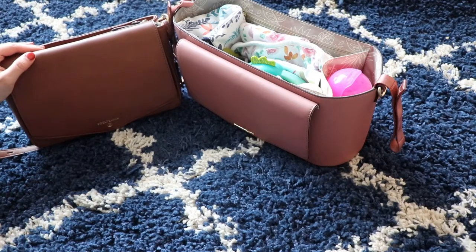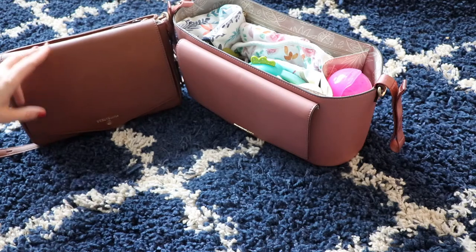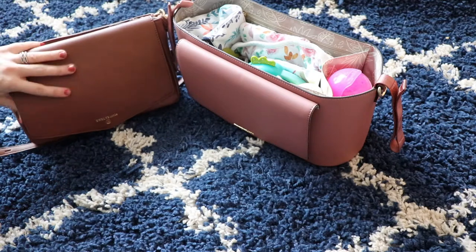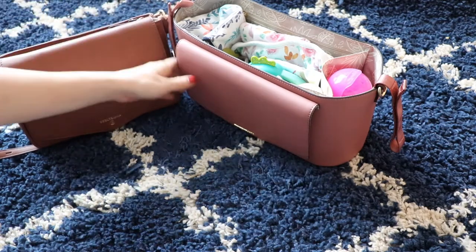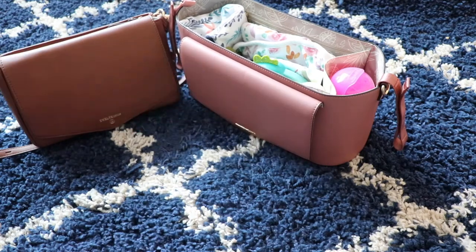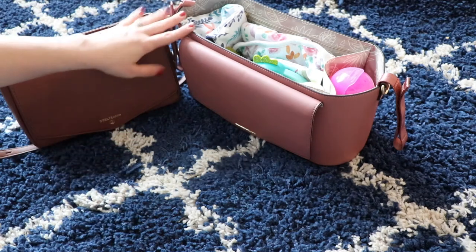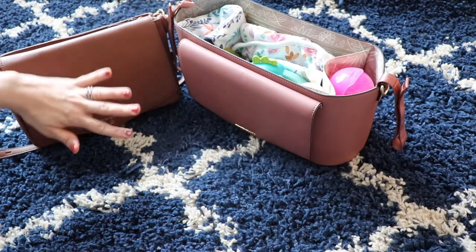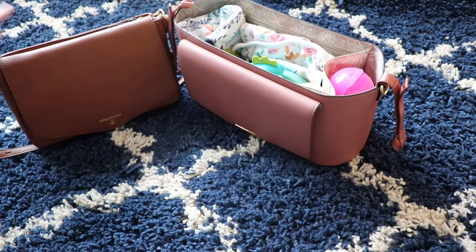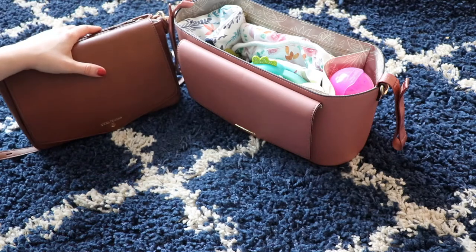Hey guys, it's Jess from Marks and Motherhood and today I am really excited to show you guys two bags from the 12 Littles Peek-A-Boo collection. They call it the Peek-A-Boo collection because they have a wipes case that is accessible from the front. They have bigger bags that also have this feature, but today I am reviewing two of the smaller bags they sent me — the crossbody and the stroller caddy. Let's take a look.